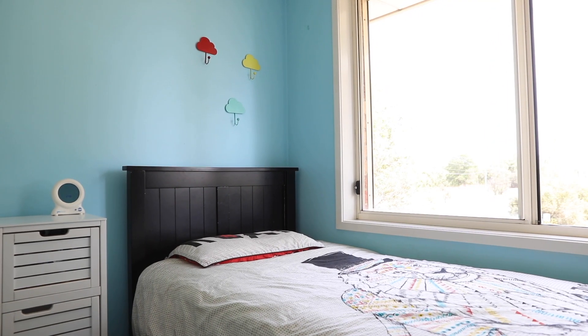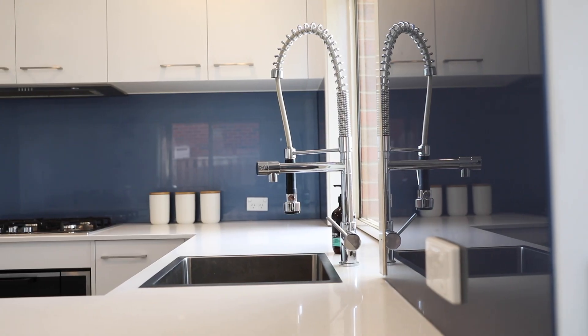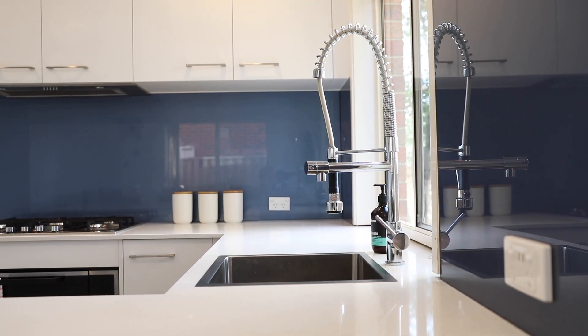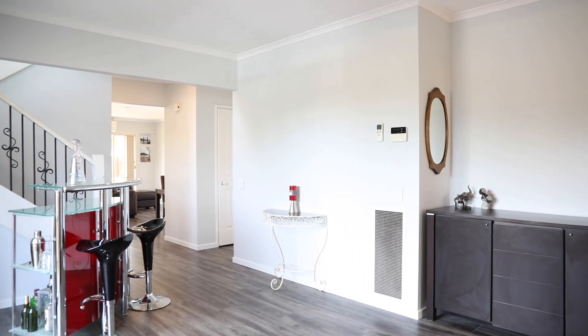The home is jam packed full of features. We've got brand new flooring throughout, a recently renovated kitchen with scissor stone bench tops and quality appliances. There are split systems throughout the home and there is also ducted heating. Make sure to put this one on the top of your list and I cannot wait to show you around in one of our open home inspections.